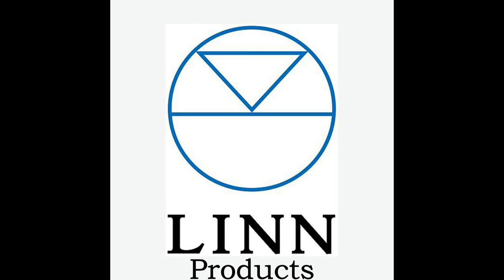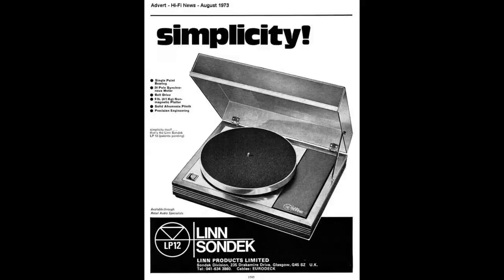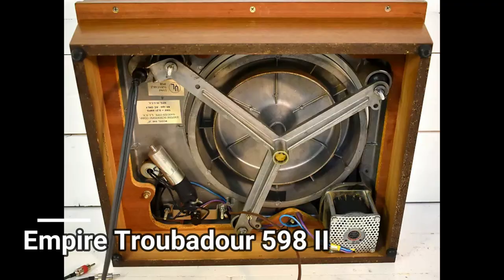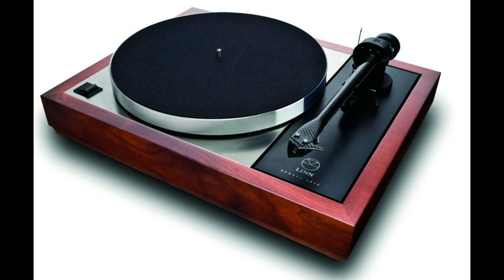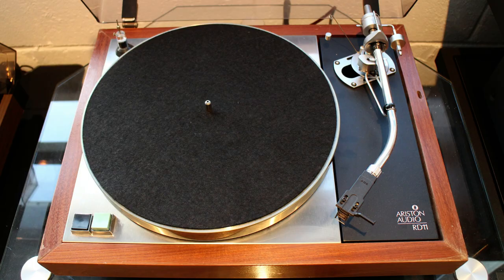Linn was founded in Glasgow, Scotland during the early 1970s by a very charismatic and outspoken individual named Ivor Tiefenbrun. The LP12 was Linn's first product, and it was Ivor's own take on a three-point suspended turntable design. People have pointed out that it possesses some similarities to older previous models made by Torrens, Acoustic Research, and Ariston.